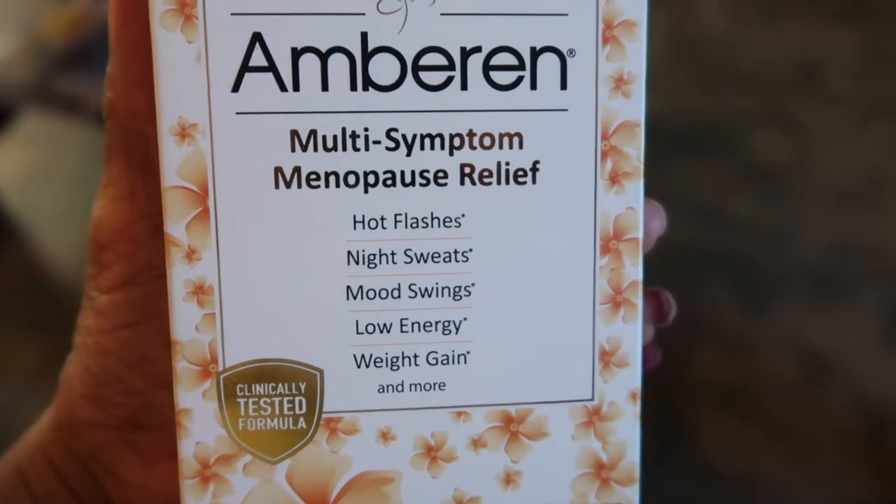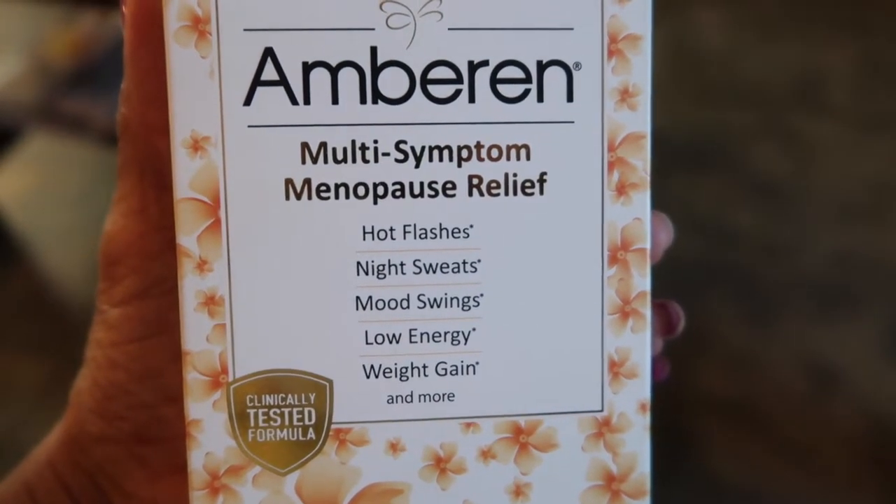Their logo is a dragonfly, kind of like my logo at the cooking page. So this is supposed to be a multi-symptom menopause relief tablets. They say it relieves hot flashes, night sweats, mood swings, low energy, weight gain, and more.